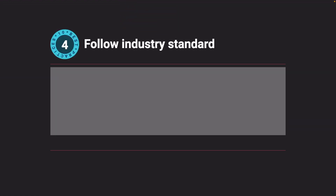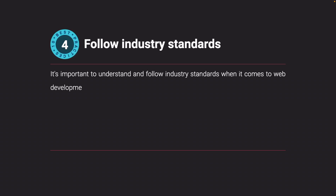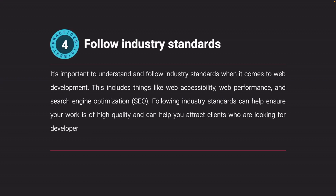Follow industry standards. It's important to understand and follow industry standards when it comes to web development. This includes things like web accessibility, web performance, and search engine optimization (SEO). Following industry standards can help ensure your work is of high quality and can help you attract clients who are looking for developers who are up-to-date on the latest best practices.